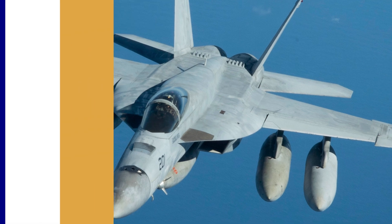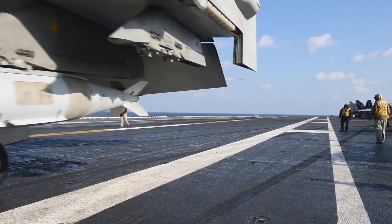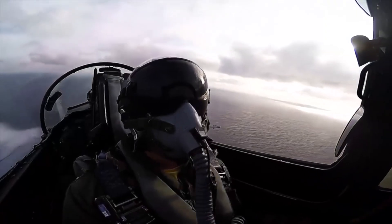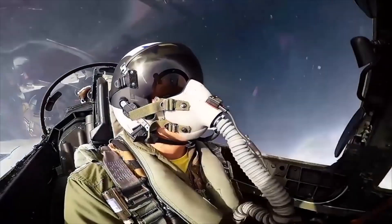The Block III Super Hornet also incorporates some structural improvements to extend its range, make it harder to detect, and survive longer. Conformal fuel tanks, or CFTs, are used to add 3,500 pounds of fuel, which will not only help extend range but also increase loiter or patrol times over areas. The pilots who have flown the Block III Super Hornet report no noticeable differences in performance and state that they barely knew they were even there.